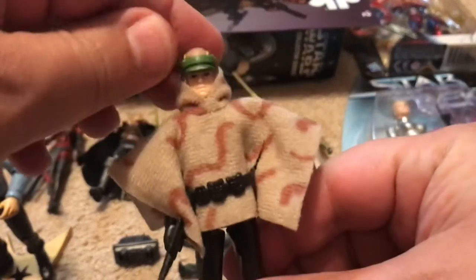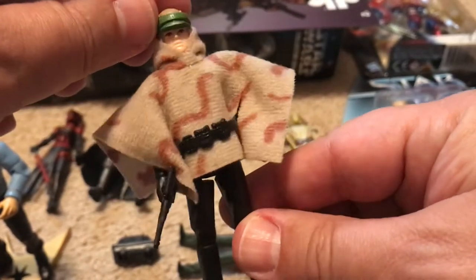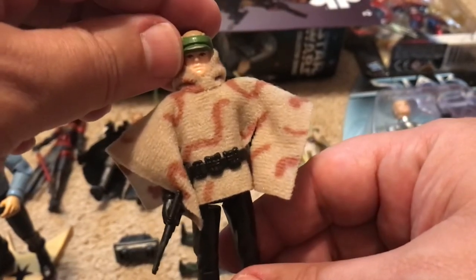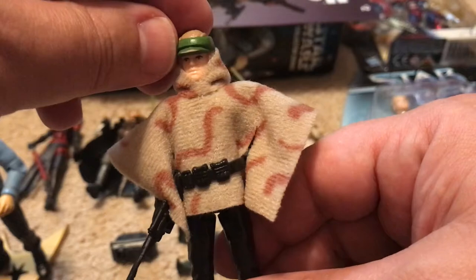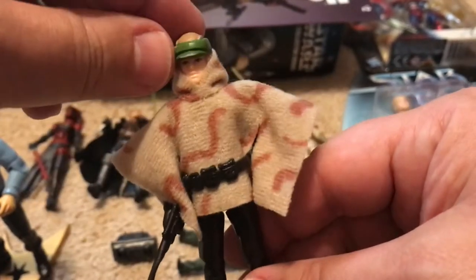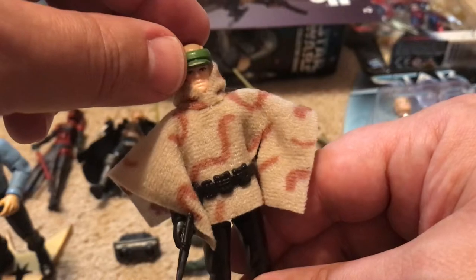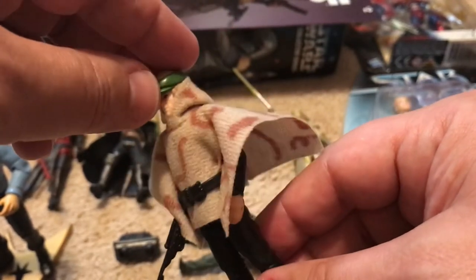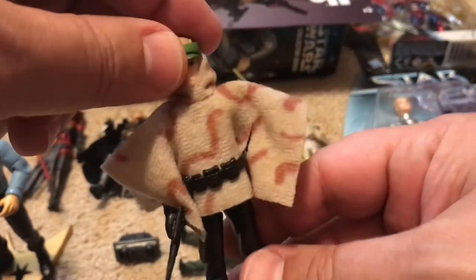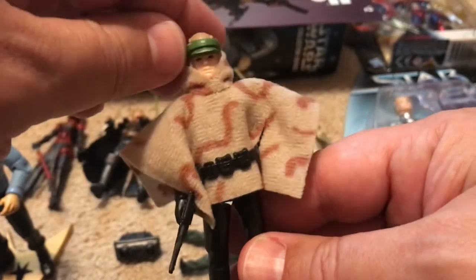The original 1984 Power of the Force Luke in Combat Poncho is a very rare figure. It's a special figure because in all of the Kenner Star Wars action figures, this is the only Luke that wears his sort of black, sleeker Jedi outfit that he fought Vader in. And they never made another one. What's interesting about the figure is he doesn't come with a lightsaber — he comes with this blaster that he got in Jabba's Palace.